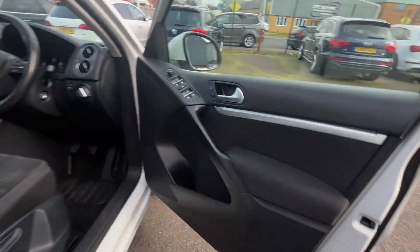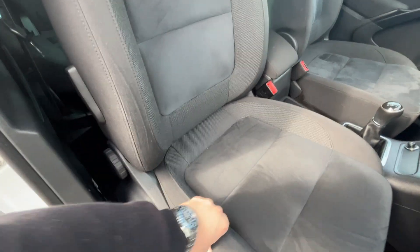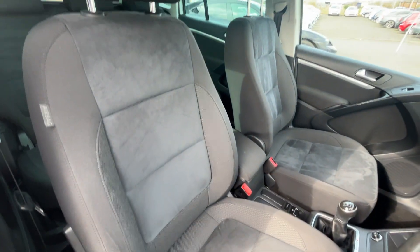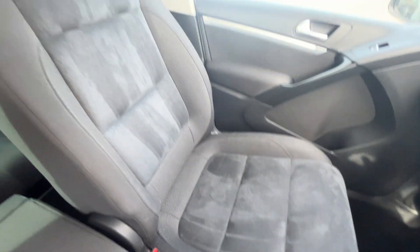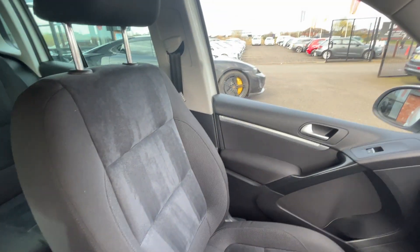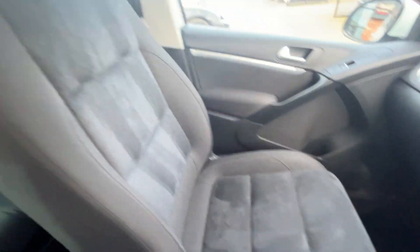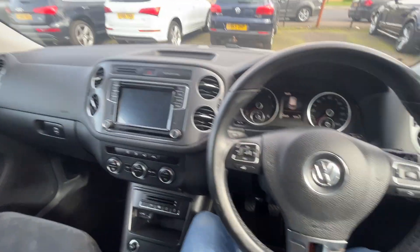Moving through to the front: front door cards in nice condition, front carpets look good. The front seats have grey cloth bolsters, still nice and firm, holding their shape — no excessive wear, no rips, no tears, no cigarette burns, no traces of any odours at all. The passenger seat is just as nice, if not a little bit better. The lines you can see in the seat are just brush lines where they've been cleaned. No signs of any dash repairs or plastic repairs at all.